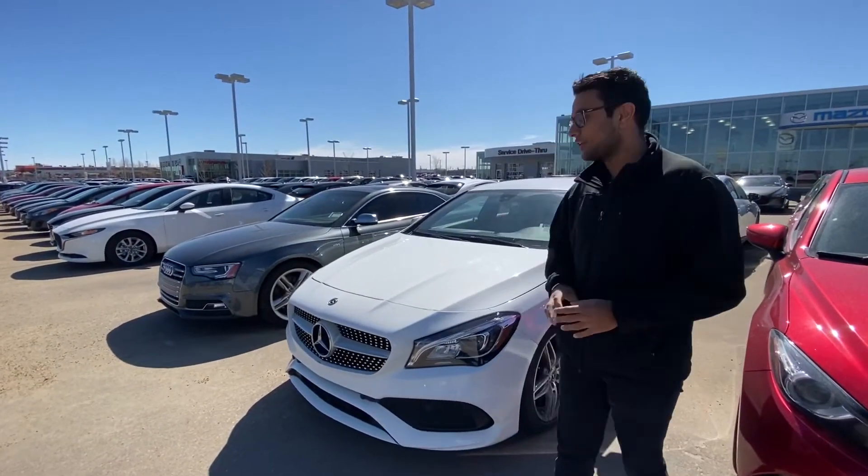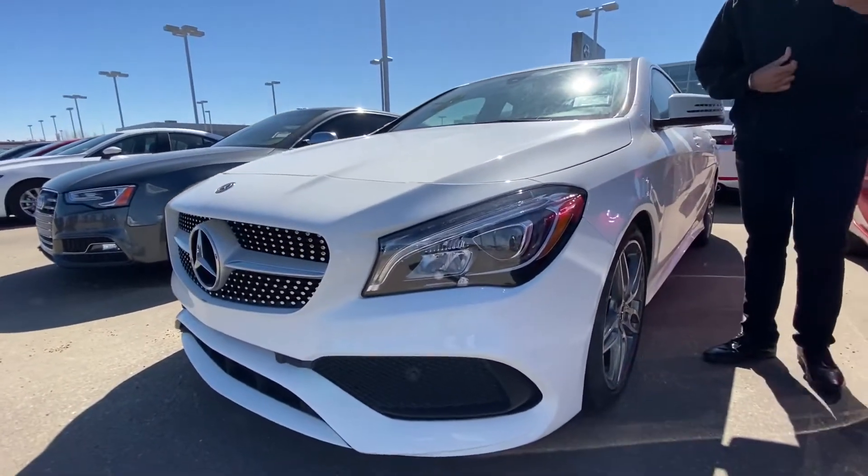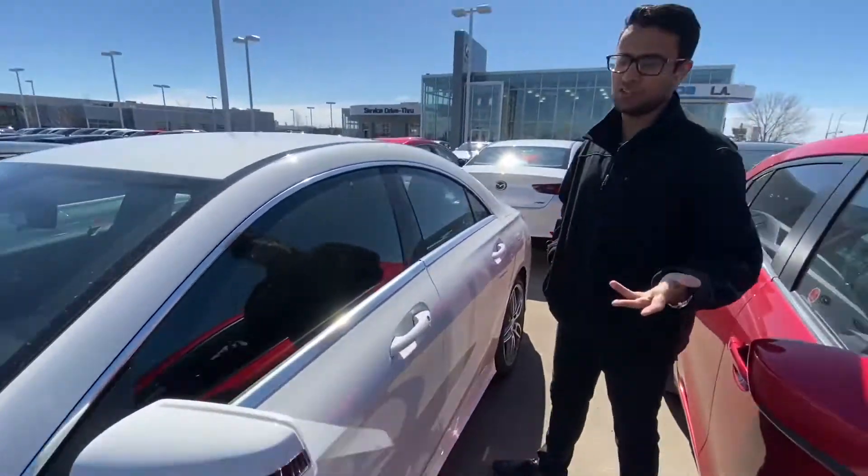Hey, it's Gripper here from La Mazda making you a quick video walk-around on that 2018 Mercedes-Benz CLA that you did submit the price drop inquiry on. Take a look — you can see the vehicle is in immaculate condition.